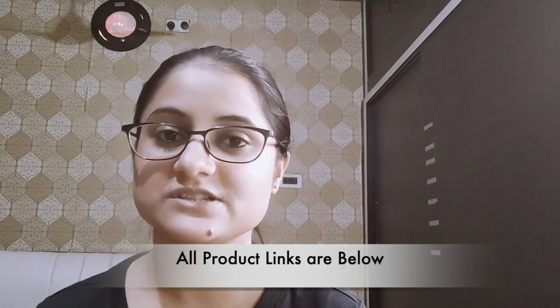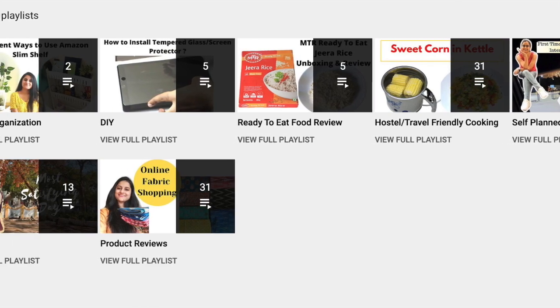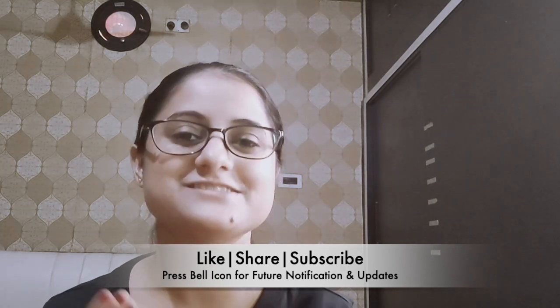That's it for this video. You will get the product links in the description box below — you can check those out. In the past I have made a lot of product review related videos and other variety videos, and all the links will be in the description box below. If you have any comments, suggestions, or requests, please mention them in the comments section below — I will be happy to read and answer your questions. If you really liked this video, don't forget to subscribe to my channel and press the bell icon to get all future notifications. I will see you soon in my next video. Bye bye and take care.